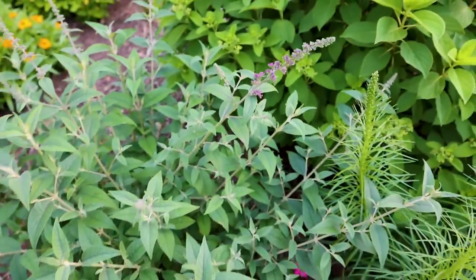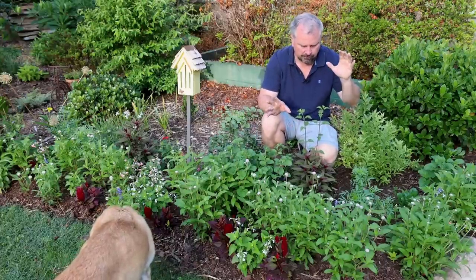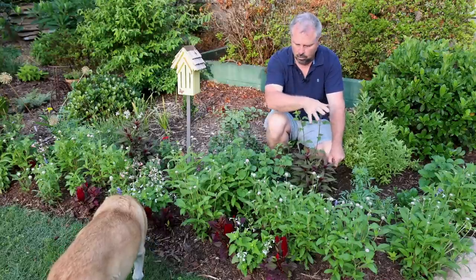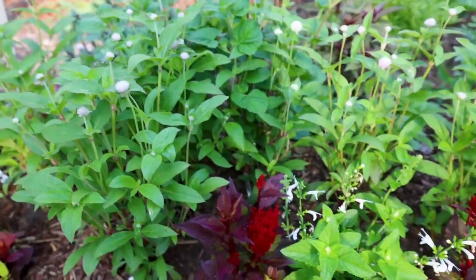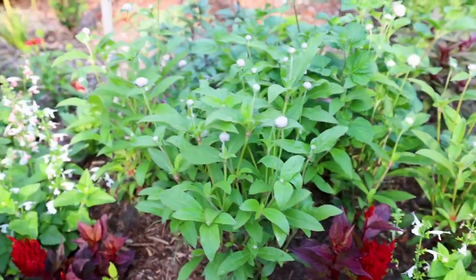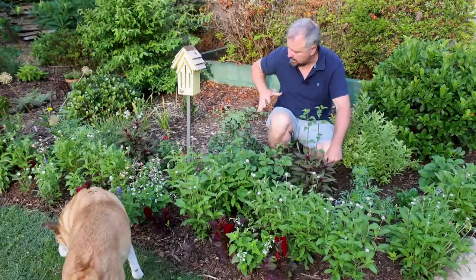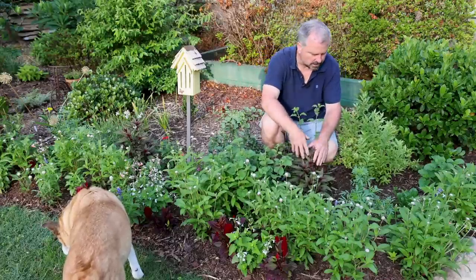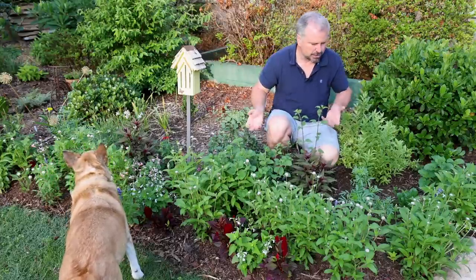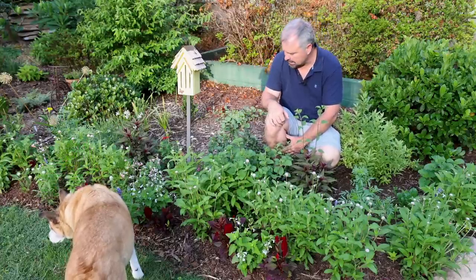Another dwarf butterfly bush out here by the road is just starting to put on some color. Lots of annuals were started from seed here at the house for this year. The gomphrena is starting to show some color, and there are lots of salvias — several different varieties out here. Celosia is starting to show some color too. The perennials went in behind the annuals — salvia coming back from last year, asters, gaura, pineapple sage, coneflowers — all of those things are starting to come on as well. The annuals are always a little faster to get out of the gate.